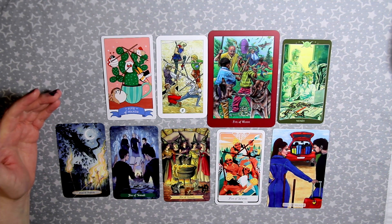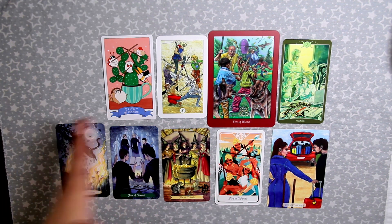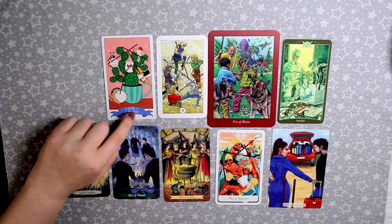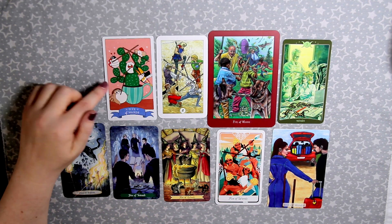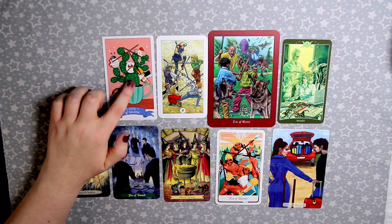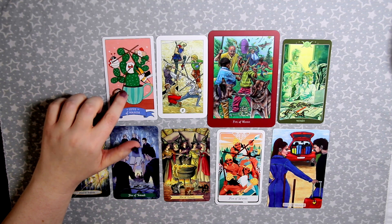The Five of Wands usually means there's some sort of conflict going on. It's funny that I chose about nine examples of this card when I don't especially like conflict. The Five of Wands in the Kawai Tarot has a cactus — not just people hitting each other with sticks, but the cactus is prickly and shows conflict through texture.